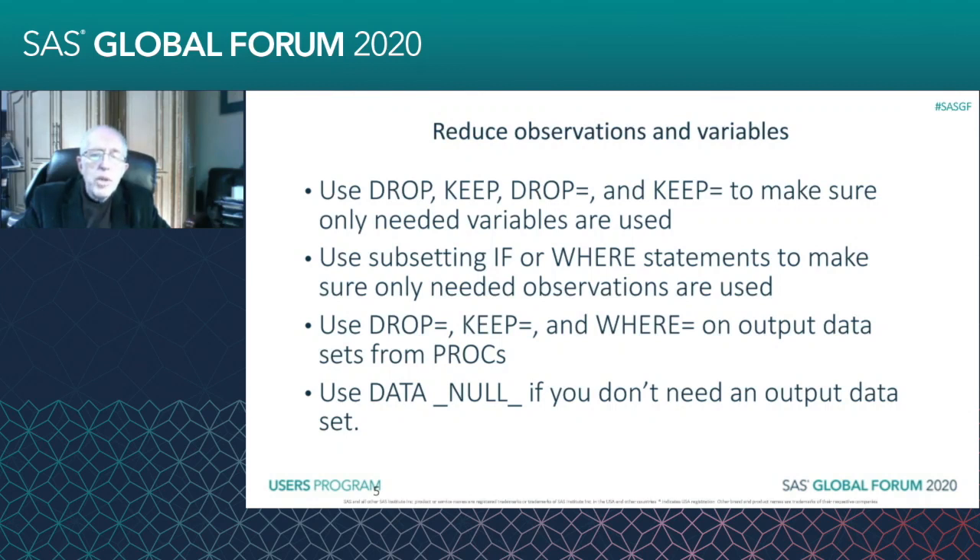You can have a DROP= to bring things into your data set, and then you can put that on your SET statement or a KEEP=. And then when you're leaving the data step on your DATA statement, there are some variables you might have needed for your calculations but won't need on the output — you can use the DROP= or KEEP= there as well.